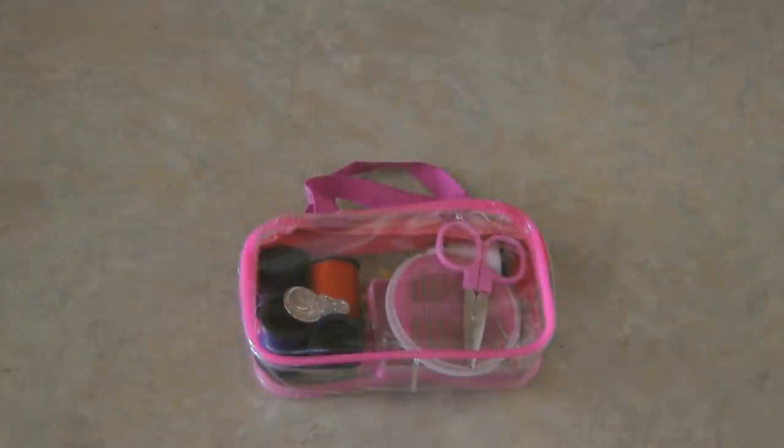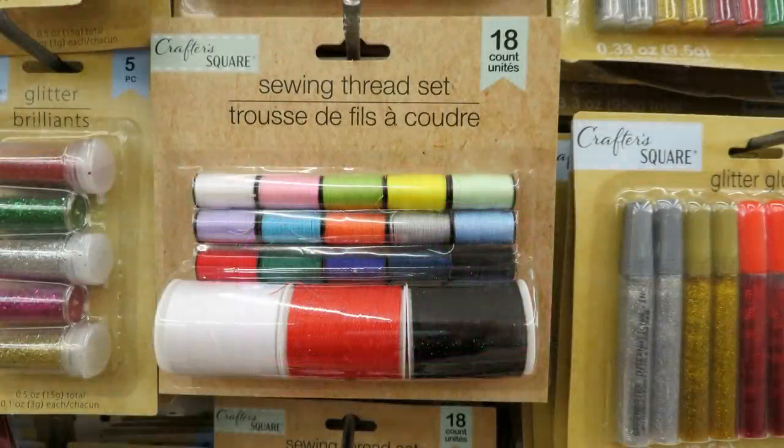Everybody needs a little sewing kit. I picked this one up at the Dollar Tree. You can find all kinds of threads, needles, pins, and buttons. Any little extras you can put together in a sewing kit is fantastic because it allows you to repair the things that you have — we want to repair things rather than replace them.